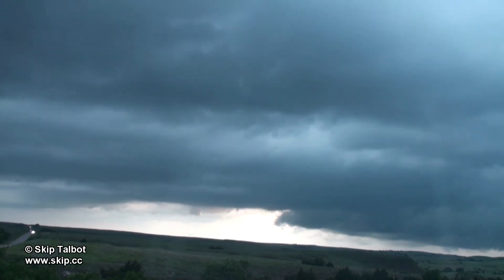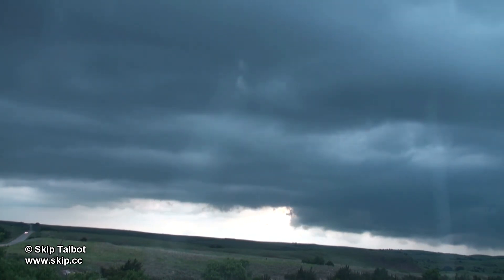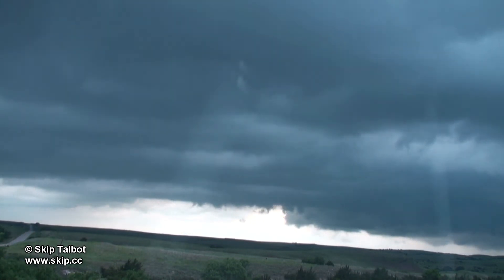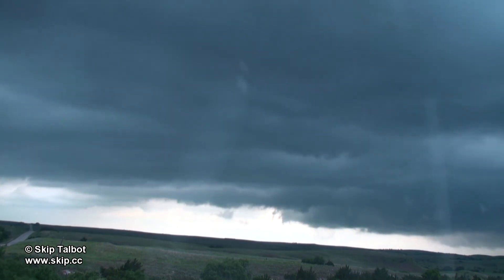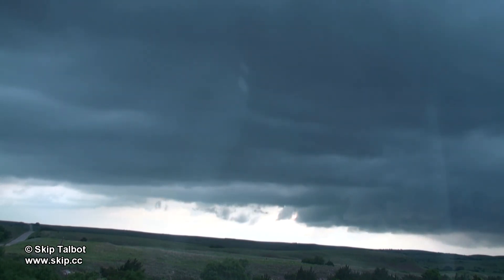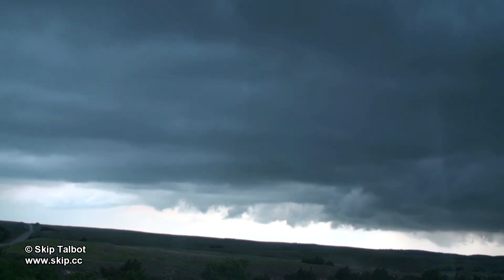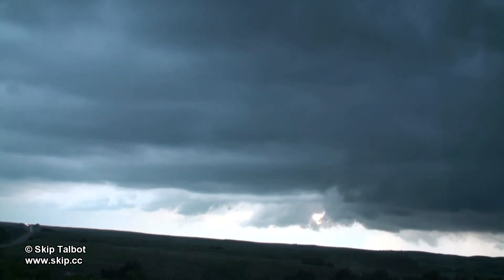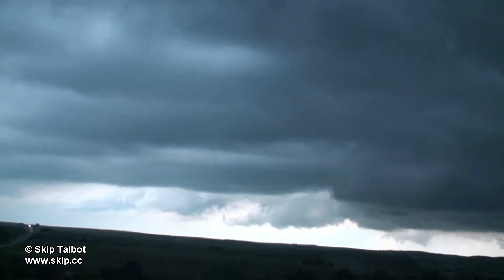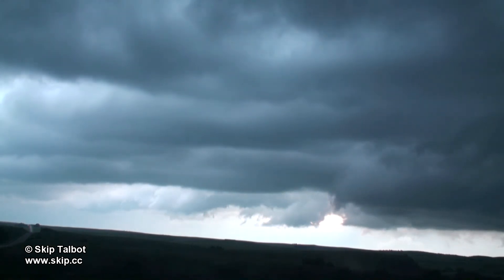The headlights you see here are Tim Samaras and the TwistEx group. There are some neat motions in the clouds as it looks like multiple gust fronts fanning out from underneath the storm. We didn't see anything tornadic or good supercell structure however.